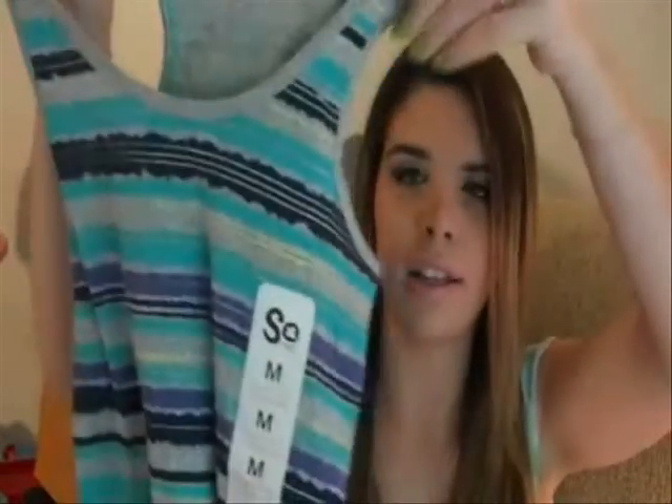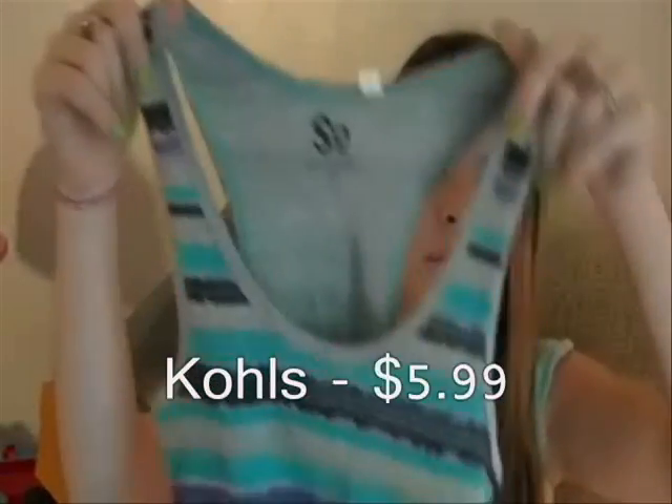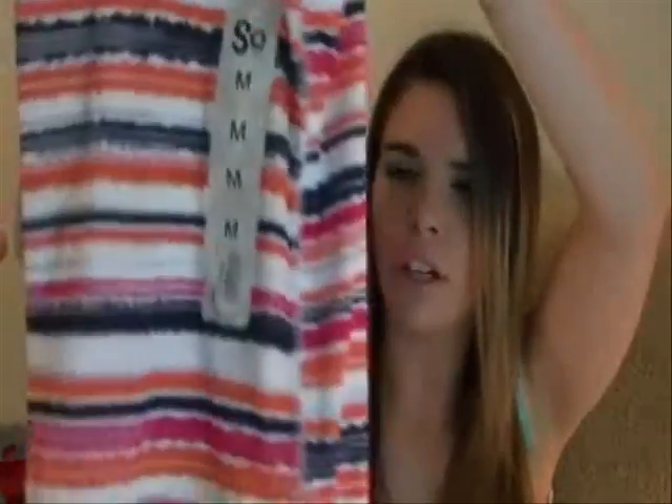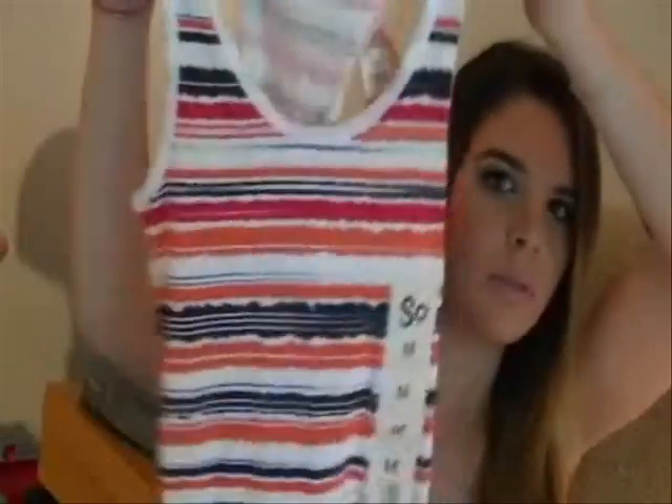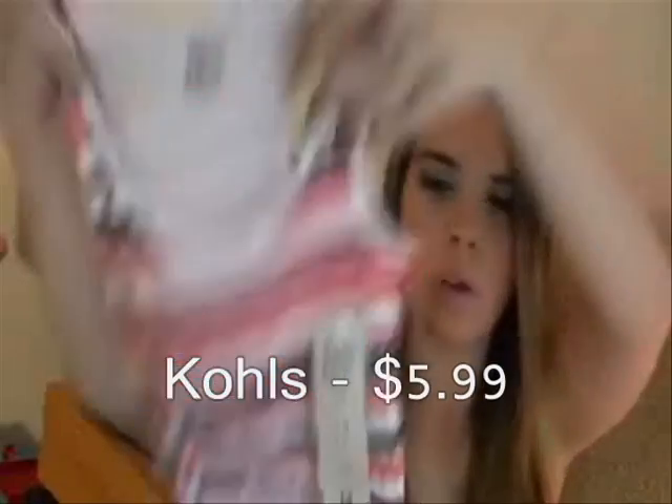I also got these from Kohl's — these were $5.99. I got one in a blue, purple, and gray color, just a regular tank top. I also got it in orange, blue, white, and dark pink. Both were $5.99 from Kohl's.